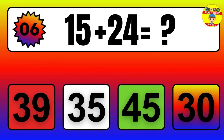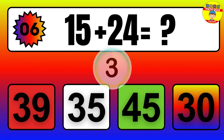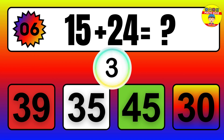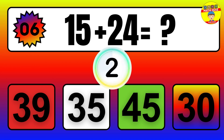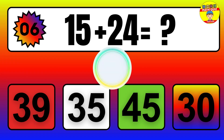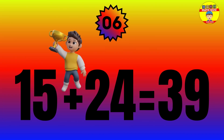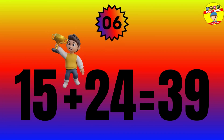Question: 15 plus 24 equals what? The answer is 15 plus 24 equals 39.